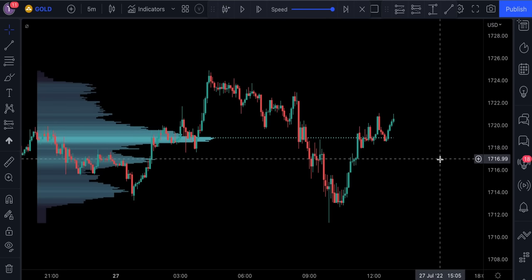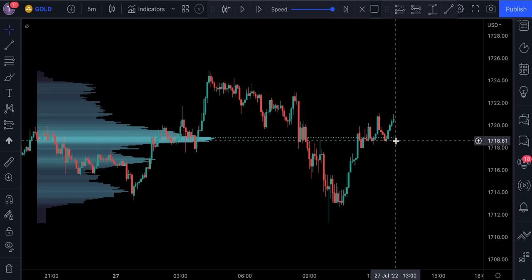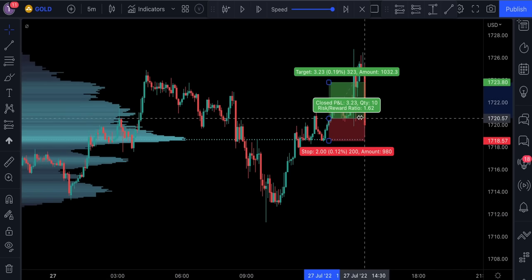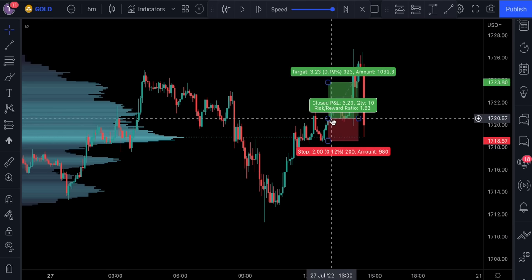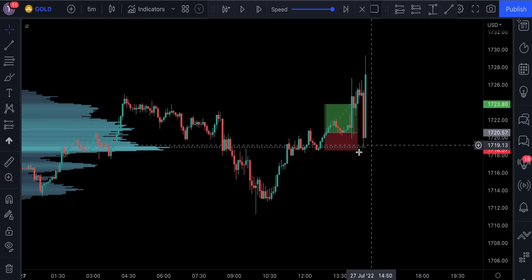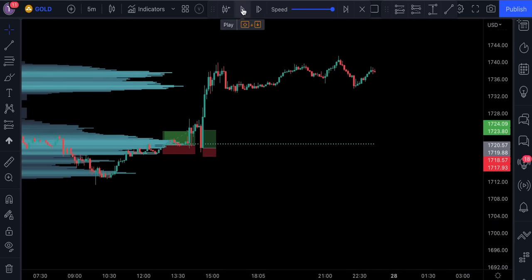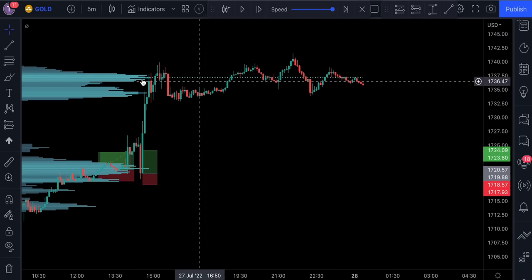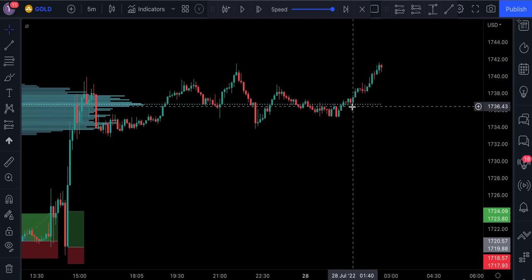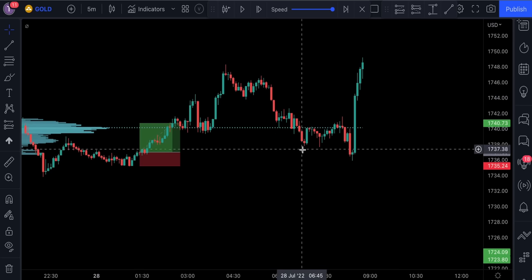Let me show you some examples of how you would use this indicator. Here you have a point of control — this is the price where market participants are usually the most active. As we can see, the price action broke above this level, which is a signal to take a long position. If we had taken a long position right there, we see it could have resulted in a nice win. Also notice how well the price action bounced off this point of control. We see the point of control changes depending on trading volume, and the price action breaking above it was a good confirmation for a long trade.